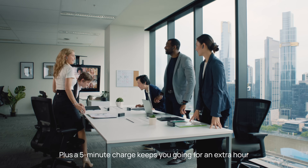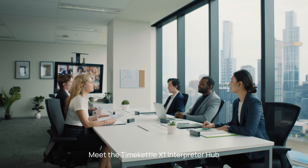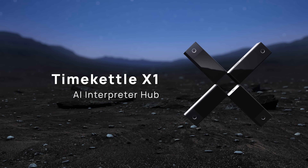Plus, a 5-minute charge keeps you going for an extra hour, ensuring uninterrupted workflow. Meet the TimeKettle X1 Interpreter Hub — the game changer in the world of communication.